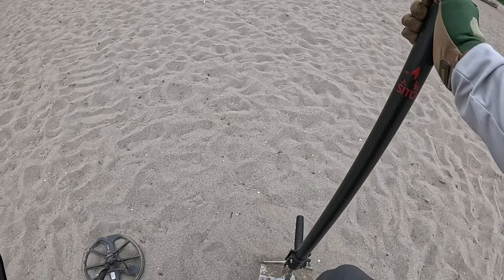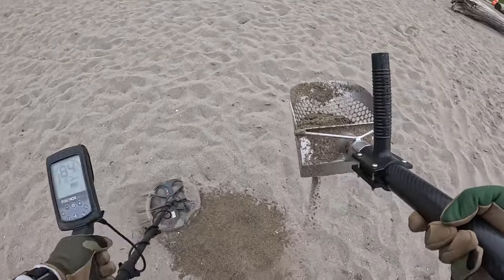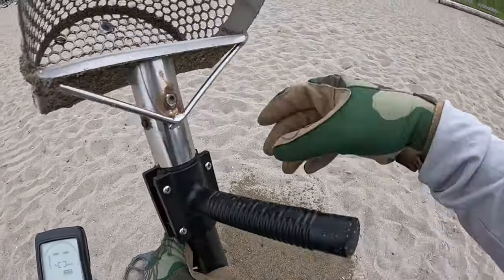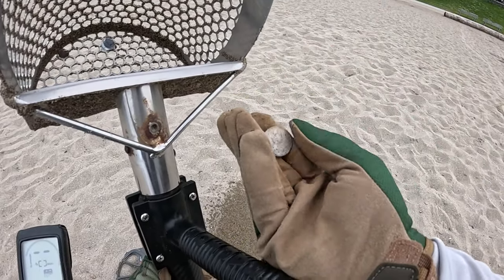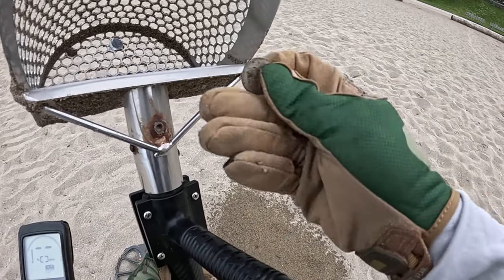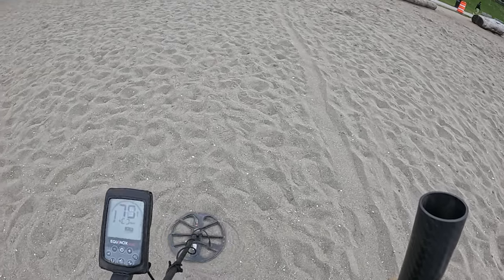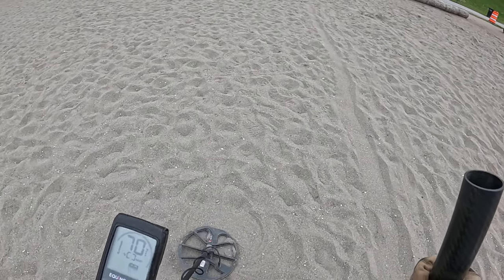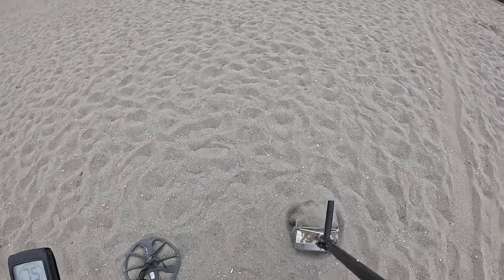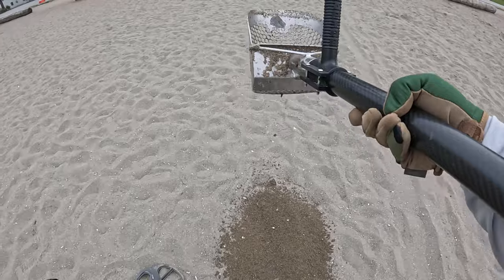That sounds interesting. Alright, nice corroded quarter. 1979. Penny, maybe? Yep.